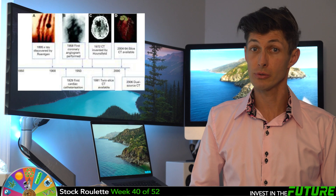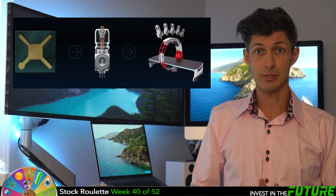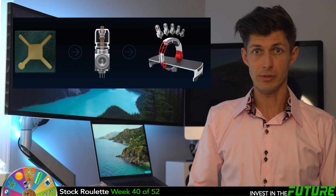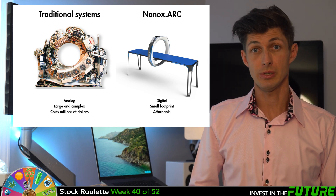X-ray technology was invented back in 1895 and is still being used today. Nano-X uses cold cathode technology, similar to what they used in flat screen TVs, that extracts electrons from the metal cathode using an applied electric field. This means their machine can be smaller to produce and cost about $10,000 per machine, which is just a fraction of what x-ray machines cost.